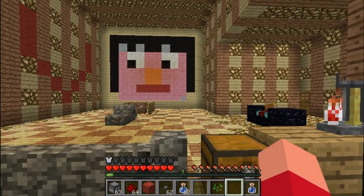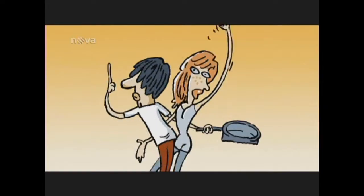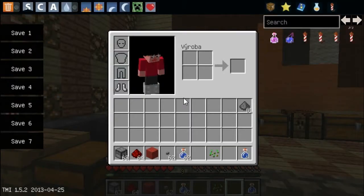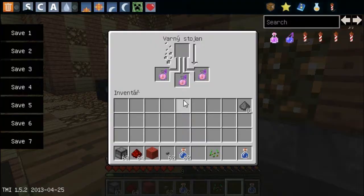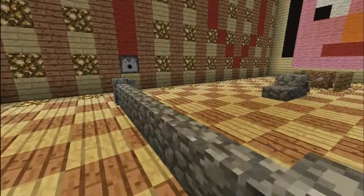Střelný prach. A necháme to na 1285 stupňů vystřílet. Já se podívám, jestli už čirou náhodou nemáme vystříleno. Ano, máme. Vrhací lektvar na ohnívzdornost.